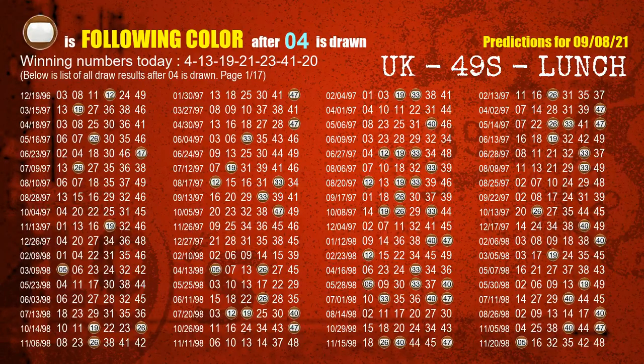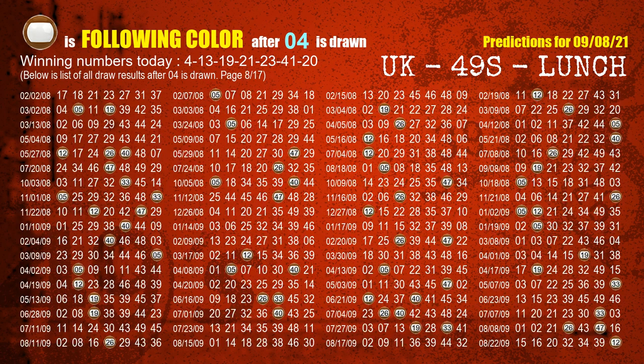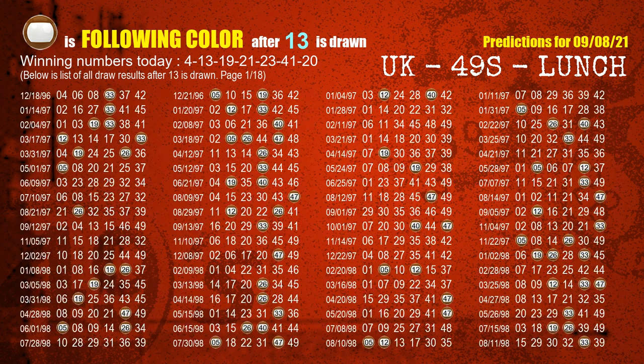Besides following ones, we need more clues for winning numbers of next draw, so we will find out the most drawn ball color through today's result. Following ball colors refer to the color of those numbers being picked on the next draw after this one. The first winning number is 04. We list all draw results after a draw with 04 as a winning number. The most frequently following color is brown when 04 is the winning number in last draw. We already highlight the color brown with a color ball image for you. The second winning number is 13. The most frequently following color is brown when 13 is the winning number in last draw.